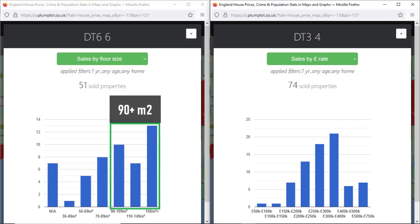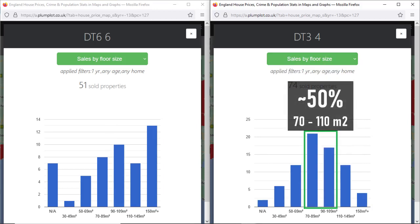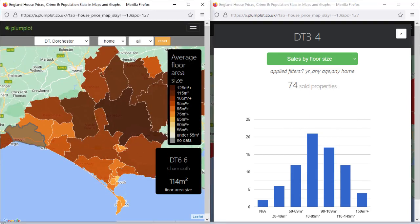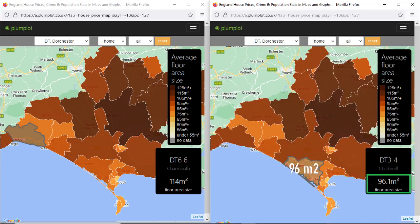In Charmouth, larger properties are quite common. In Chickerell, 50% of the sold properties had floor area sizes from 70 to 110 square metres. In Charmouth, the average floor area size of a residential property is 114 square metres, while in Chickerell it's a bit lower at 96 square metres.